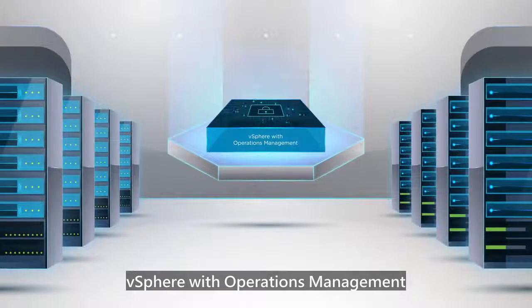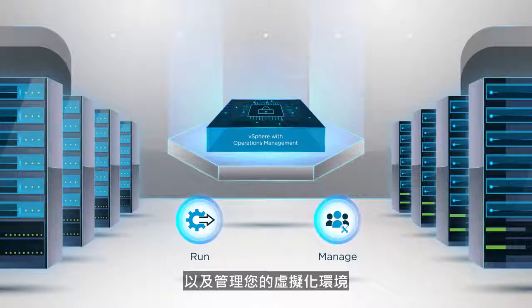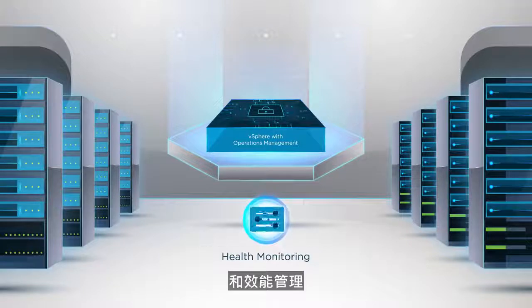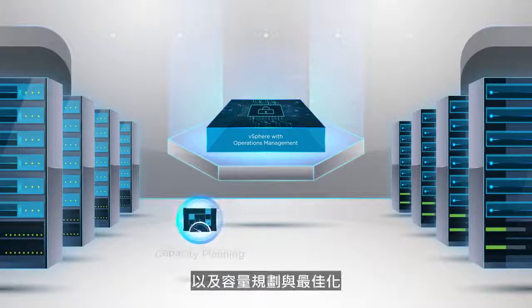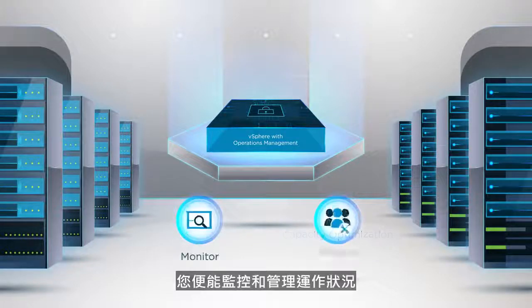vSphere with operations management enables you to efficiently run and manage your virtualized environment. It offers key capabilities such as health monitoring and performance management, security compliance, and capacity planning and optimization. You can monitor and manage health,